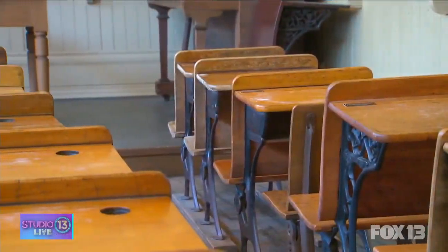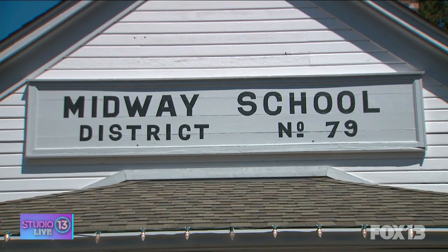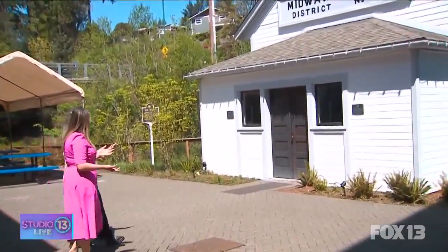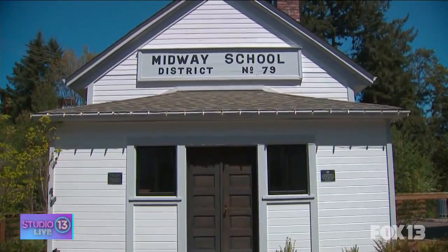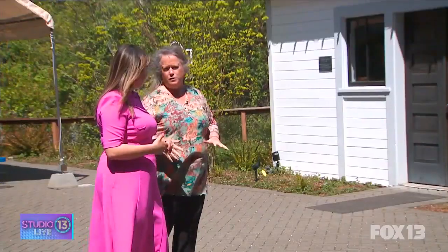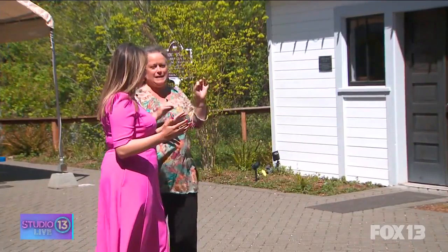You guys have such amazing history here. You have a whole building that's been designated a historic site? That's so true — we do right here on the museum campus. Let's take a look at it. So this is Midway School. It's the last one-room schoolhouse in the whole area. There used to be about 15 of them scattered all around the two peninsulas, and this was the last one remaining. It was moved to this site in 2009 and fully restored. When we go inside, we're going to step into 1915.